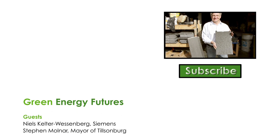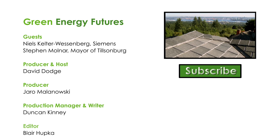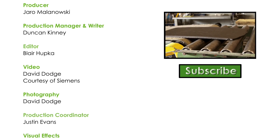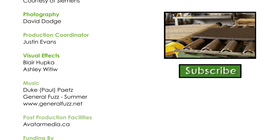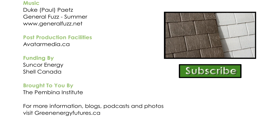Learn about recycling's cooler, hipper, younger brother when we dive into cradle-to-cradle manufacturing. It's continuous upcycling in a closed loop, and it's a totally new way to think about manufacturing. Click on the video and don't forget to subscribe — we produce new videos every two weeks.